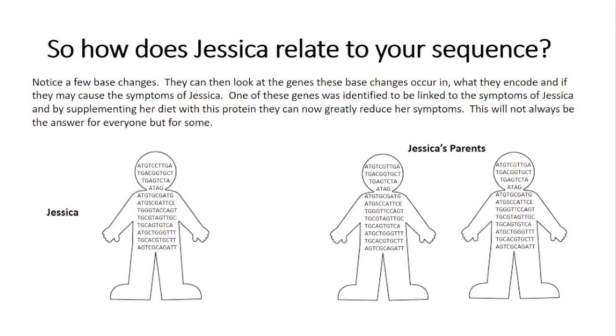So this is the end of our activity. Thank you so much for learning about genetics with us today. We hope you enjoyed the video and deciphering your codes. Find out about more great science activities and information using the links below.